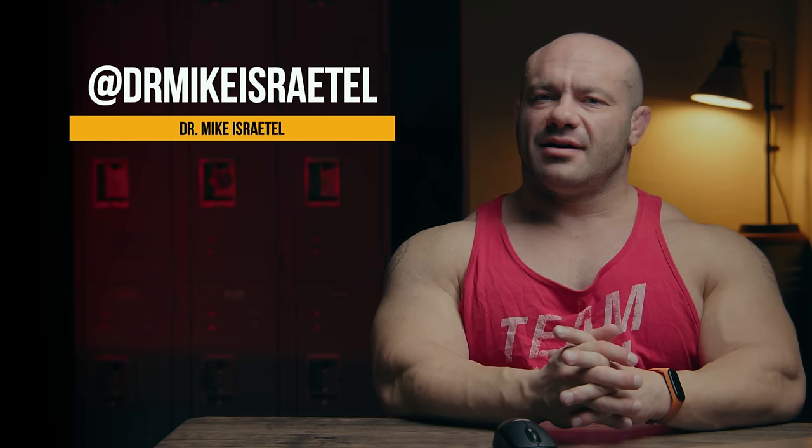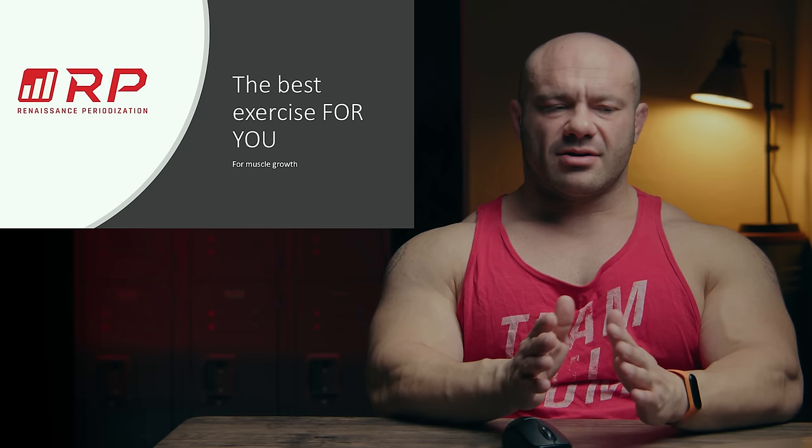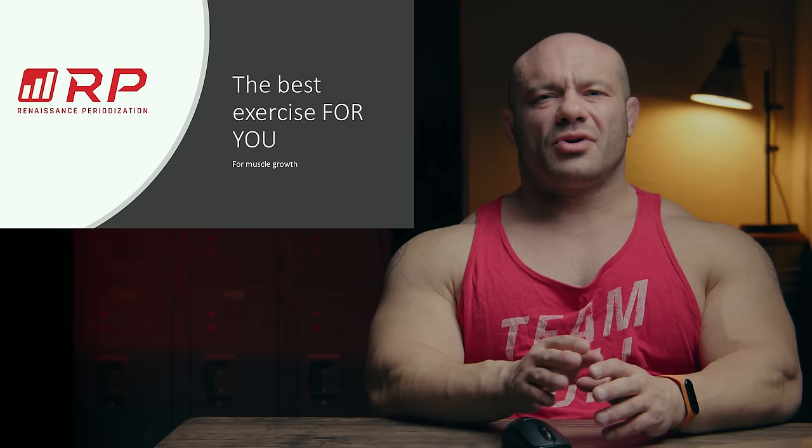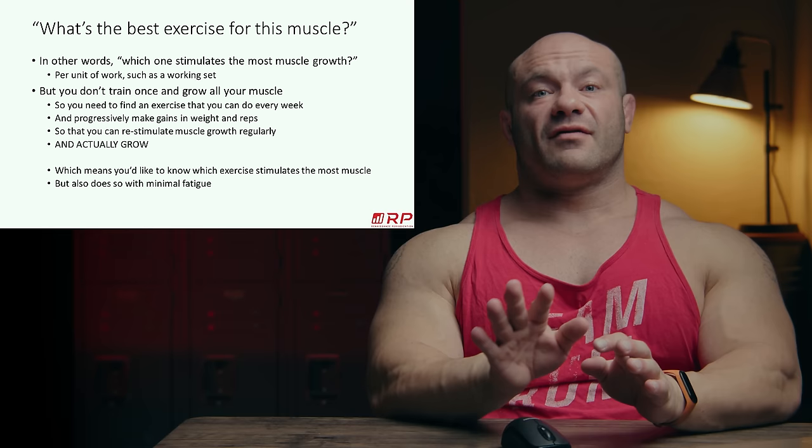Hey folks, Dr. Mike here for Renaissance Periodization. What is the best exercise for you to grow from for any specific muscle? The more formal version of that question is: which exercise stimulates the most muscle growth per unit of time — per set? For example, if you do one set of hack squats versus one set of leg presses, which one grows more muscle in your quadriceps?